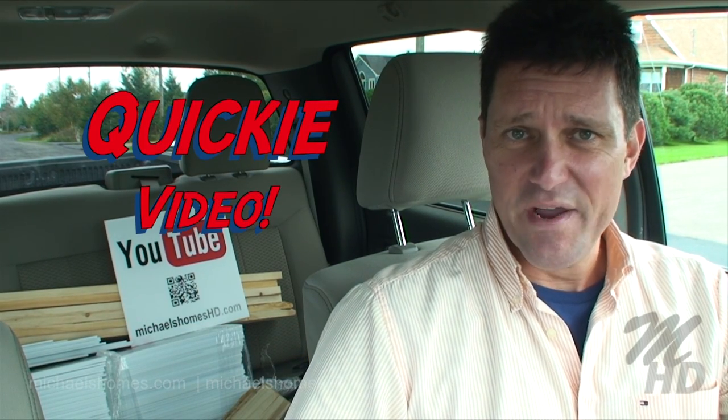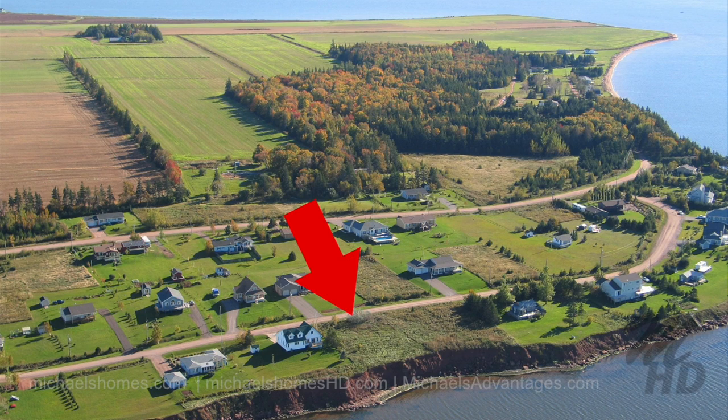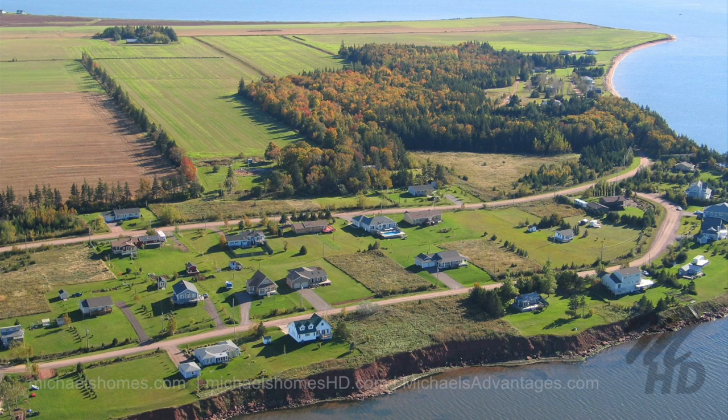Today we're doing a 30-second quickie video on a lot at Skearman's Point. Skearman's Point is right across from Summerside. This lot started off at over $100,000. It's now so low and such a great deal — I can't even mention the price on this video, but I'm sure I'll put it in the introduction. So let's go take a quick look.